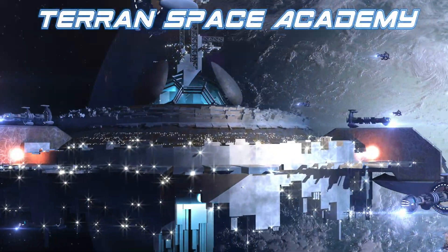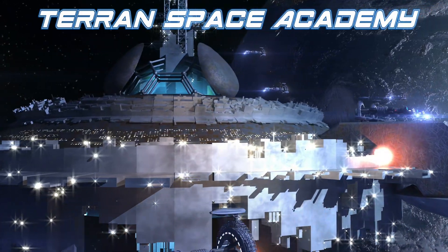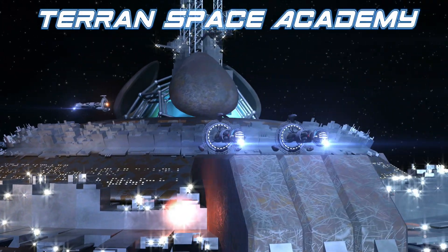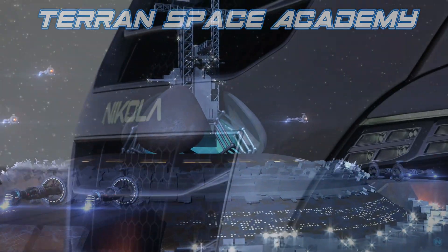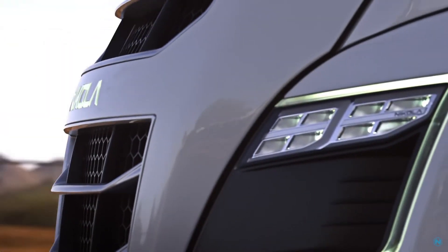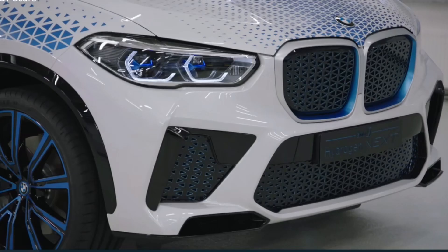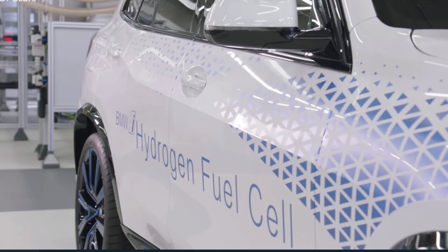Hello and thanks for listening. Welcome to the Terran Space Academy, where we help prepare you for a bright future in the space industry. Not long ago, there was a lot of hype about hydrogen power — for cars specifically. Most of us studying space science were very skeptical that this could be a viable fuel source for the automotive industry.